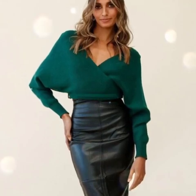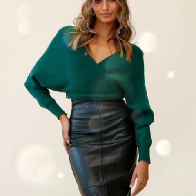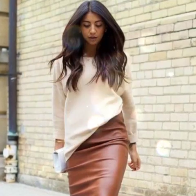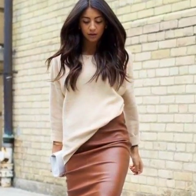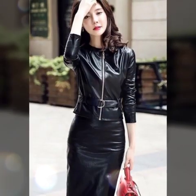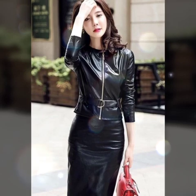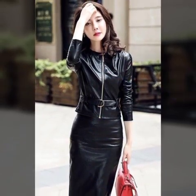Hello everyone, welcome back to my YouTube channel Latex Side Fashion. How are you? I hope you are fine and doing well. This is me, Asya, and today I will show you in this video so attractive and most demanding ideas of leather skirts for girls and women.